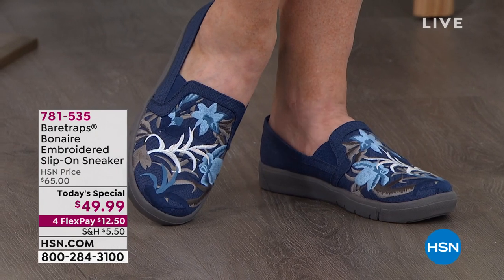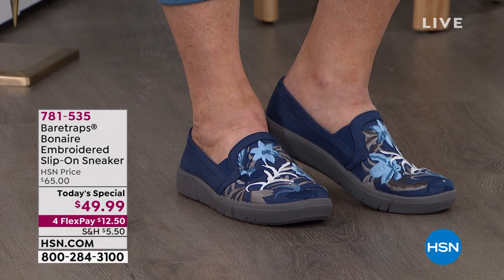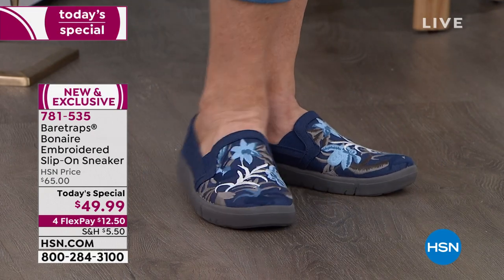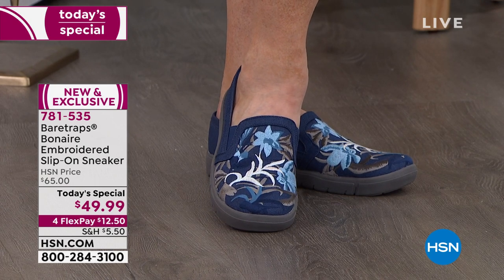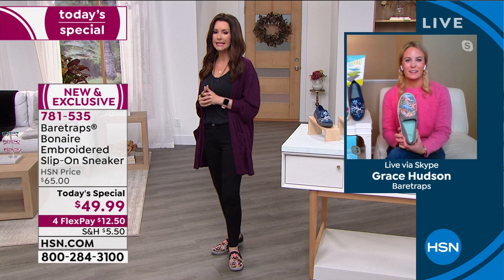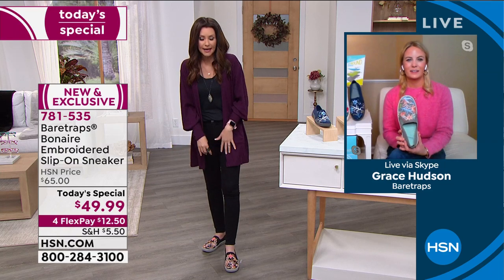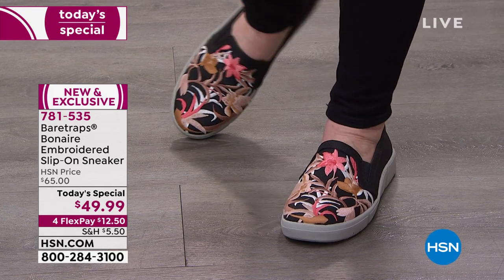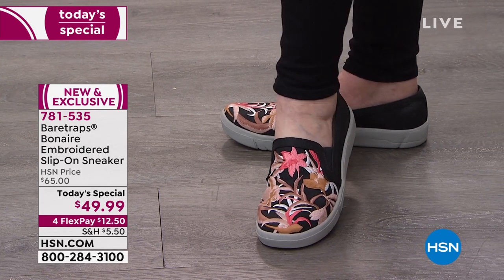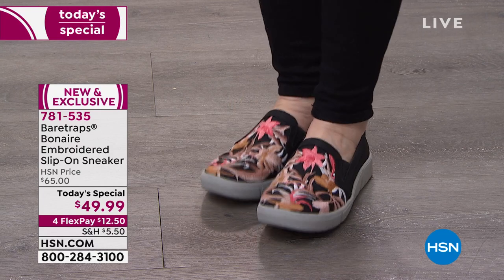We want to give you something that makes you feel good and look good. You don't have to sacrifice style for comfort or comfort for style — we want to give you all of that. With Bear Traps, comfort is at the core of every single style, no matter the innovative technology or on-trend details. The materials are always incredibly high quality — this is not a $50 shoe. It's a scene-stealer, an outfit maker, and you feel so comfortable in them.